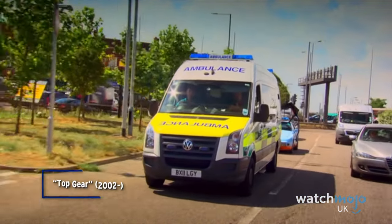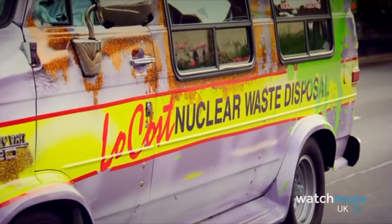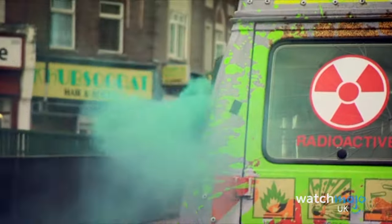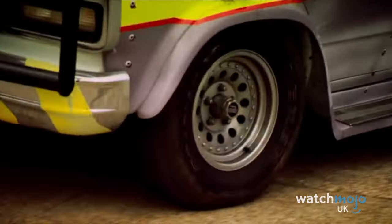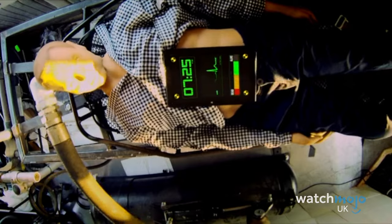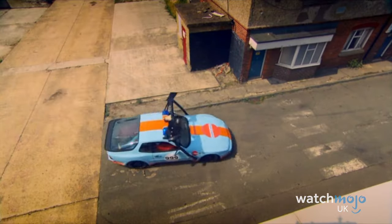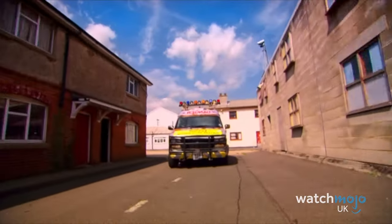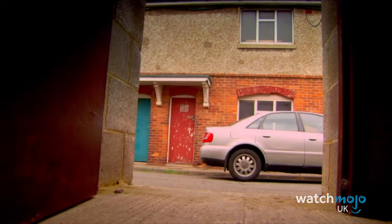Kicking off our most destructive Top Gear moments, we have The Ambulance Challenge from Series 22. In this challenge, Jeremy, James and Richard are tasked with creating their own reliable ambulance services. The trio have to deliver their wounded patients to A&E before the stopwatch runs out. What follows is nothing short of a calamity, as the presenters crash into fences, crash through walls, and knock each other's cars out of the way in an effort to be the first to keep their patient alive.